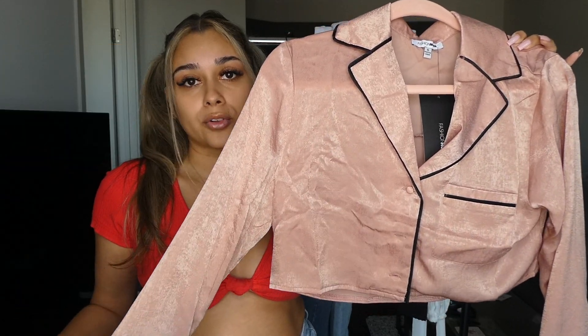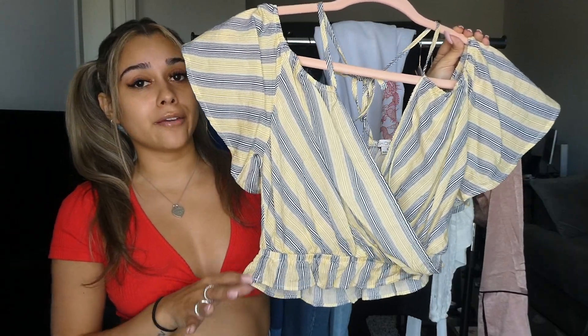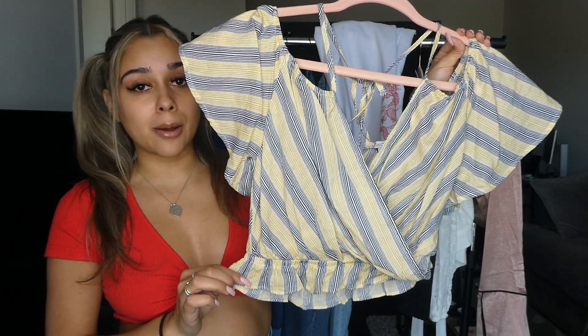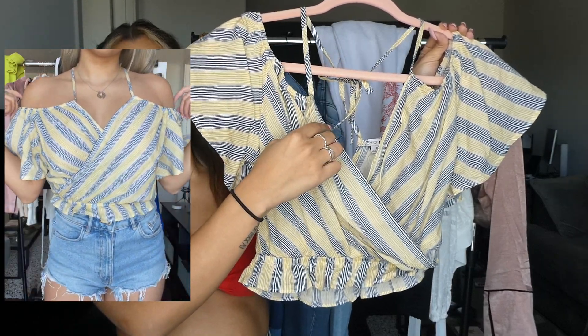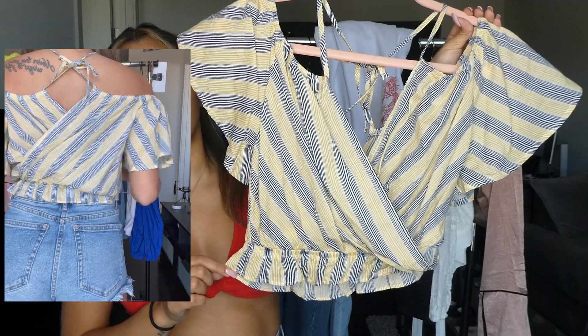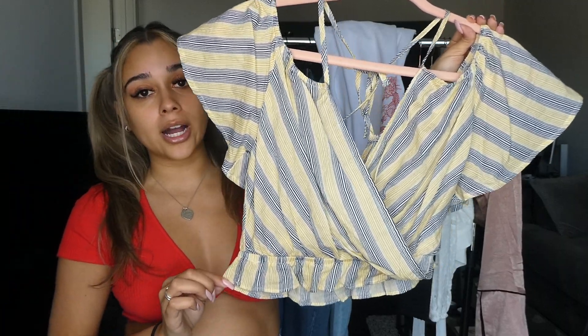This is a yellow and blue top — definitely a fully daytime top. It has spring and summer vibes. It has crisscross strings at the top so you can design the straps whichever way you'd like, and then the back is pretty much fully open, so it's a very airy and flowy top that's perfect for a hot day in spring or summer.